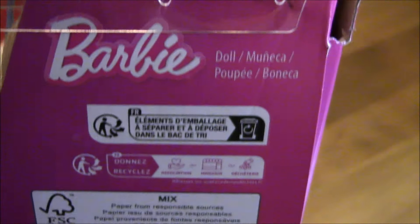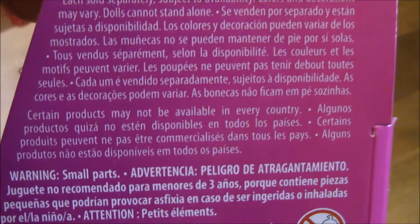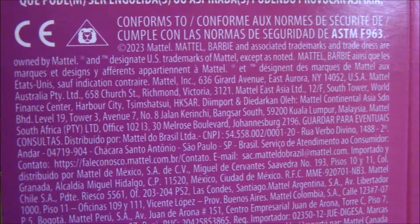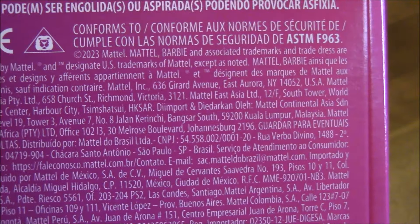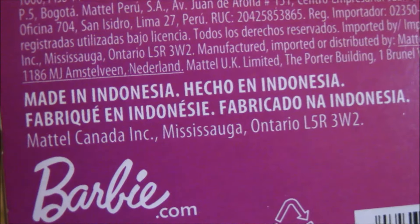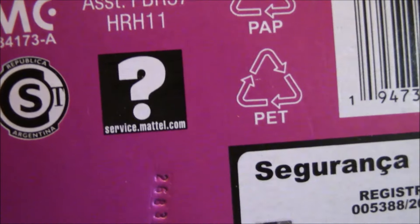The back of the box contains all types of information, but I'm specifically looking for the copyright date of the dolls. Here we can see that it is copyrighted 2023, and all the boxes have the same information. It also says made in Indonesia, and all of the dolls are made in Indonesia.